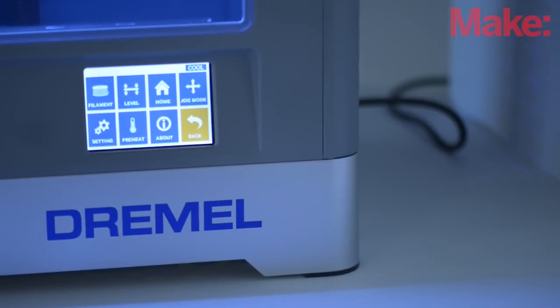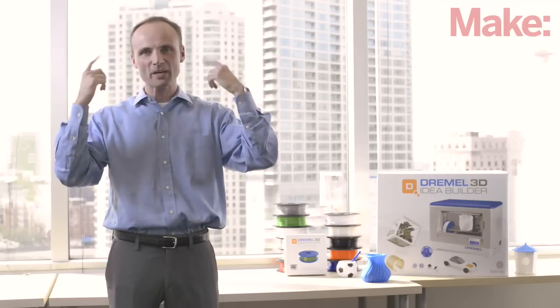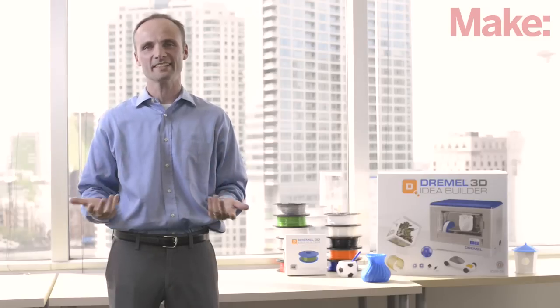The beautiful thing about the Dremel rotary tool as well as the Dremel 3D printer is just the ability to get your mind going. You start thinking, wow, I can do this, I can do that. And it leads to connections, and that's the whole purpose of creativity — putting different parts together into a bigger idea.